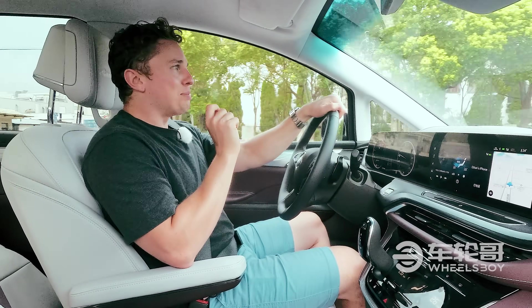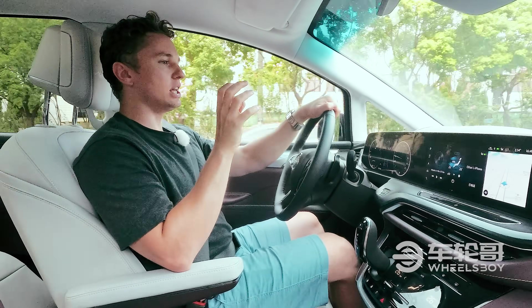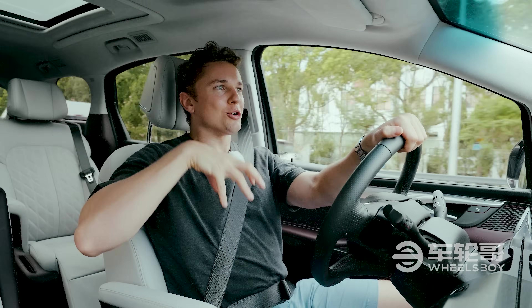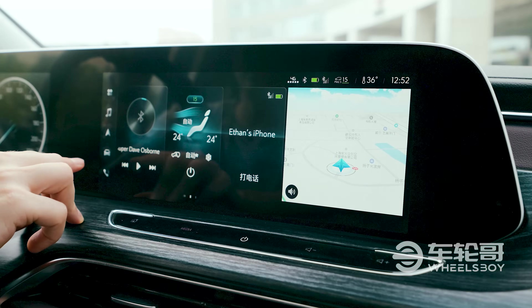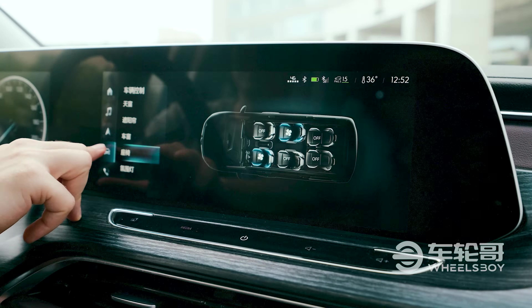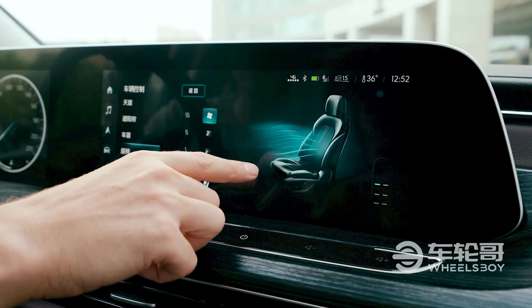One small thing I want to complain about — it's something that bothers me a lot when I see it in other cars — is that it's really hard to turn on the heated and cooled seats. This feels like a silly thing to complain about, but honestly it's a feature you use very frequently and it is buried three layers deep in the menu. I just hate that.